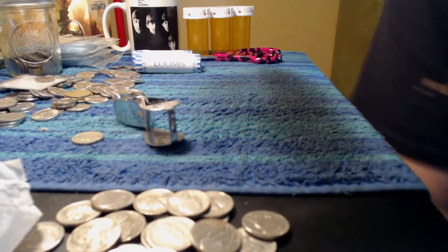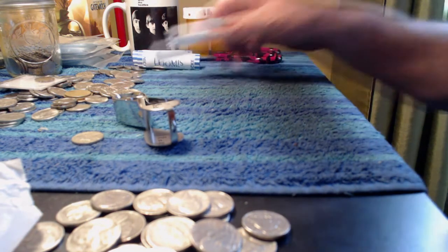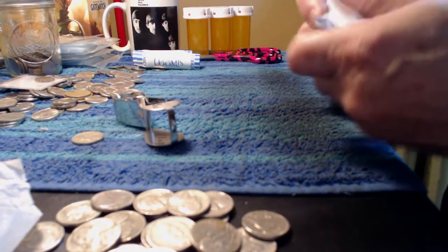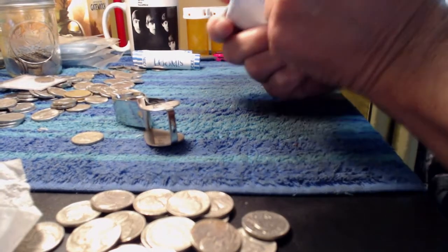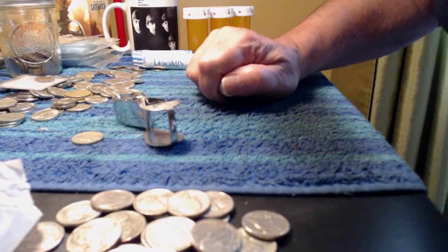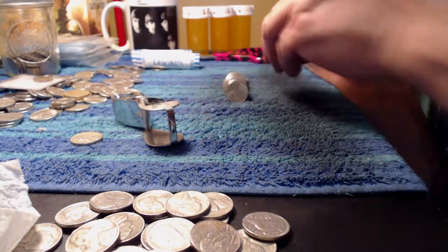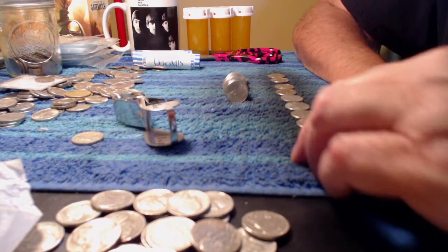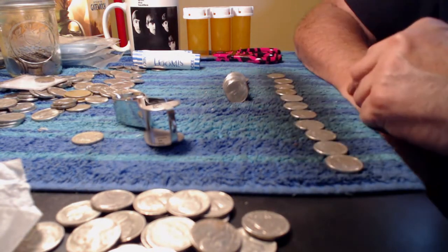Well, thus far I'm about halfway through this box, and I'm not finding a whole lot of anything. A couple from the 40s, one war nickel, a few from the 50s, and a 38. So I'm going to open a couple rolls live and see if the luck changes anything.